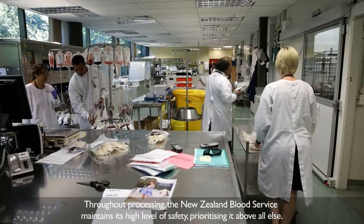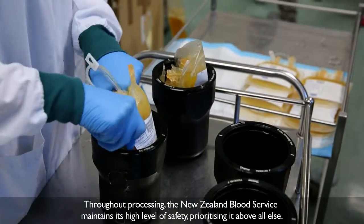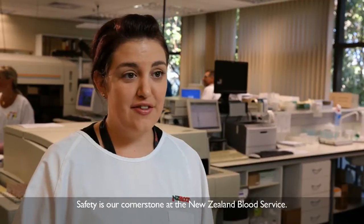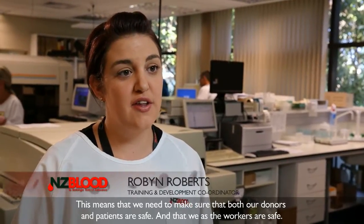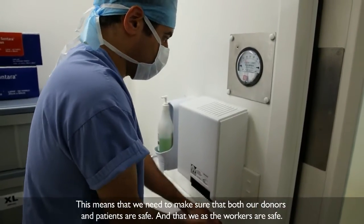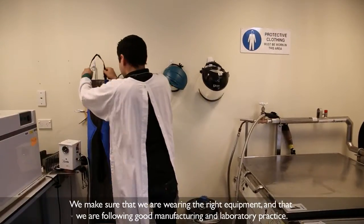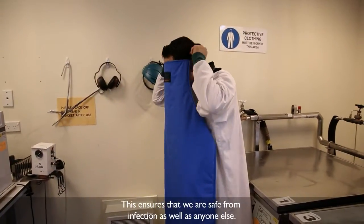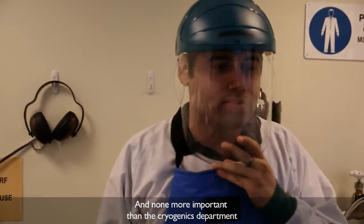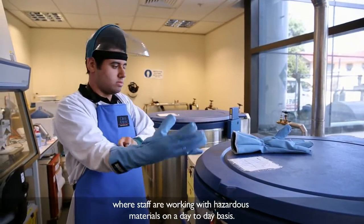Throughout processing, the New Zealand Blood Service maintains its high level of safety, prioritising it above all else. Safety is our cornerstone at the New Zealand Blood Service. This means that we need to make sure that both our donors and our patients are safe, and that we as the workers are safe and that we're wearing the right equipment, that we're following good manufacturing practice and good laboratory practice, which ensures that we are safe from infection as well as anyone else. And none more important than the cryogenics department, where staff are working with hazardous materials on a day-to-day basis.